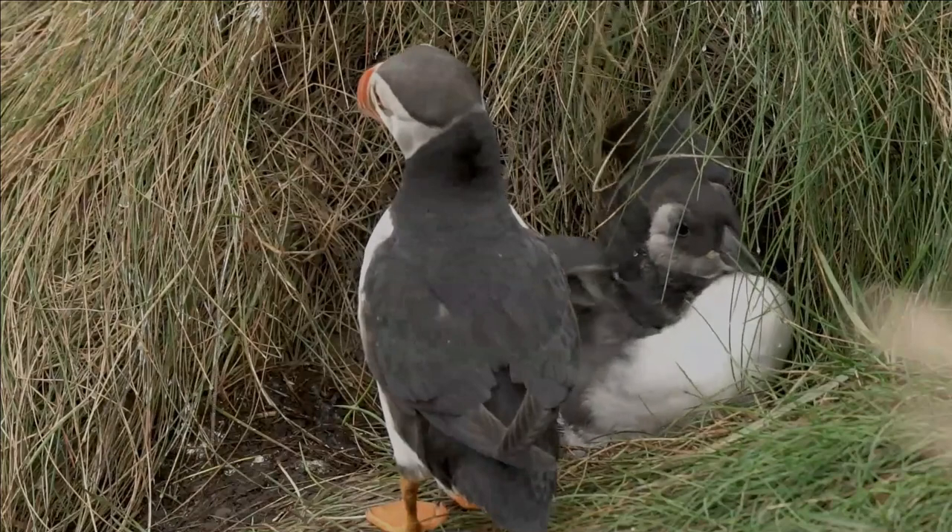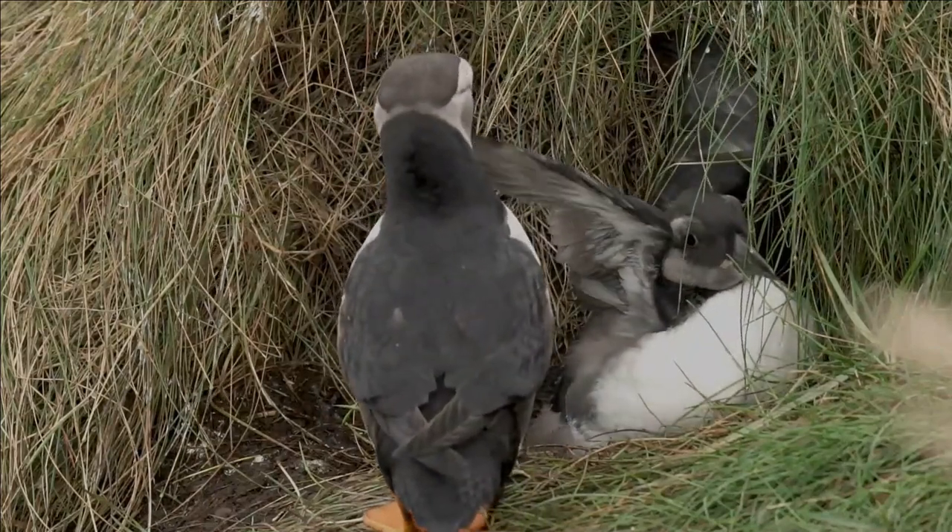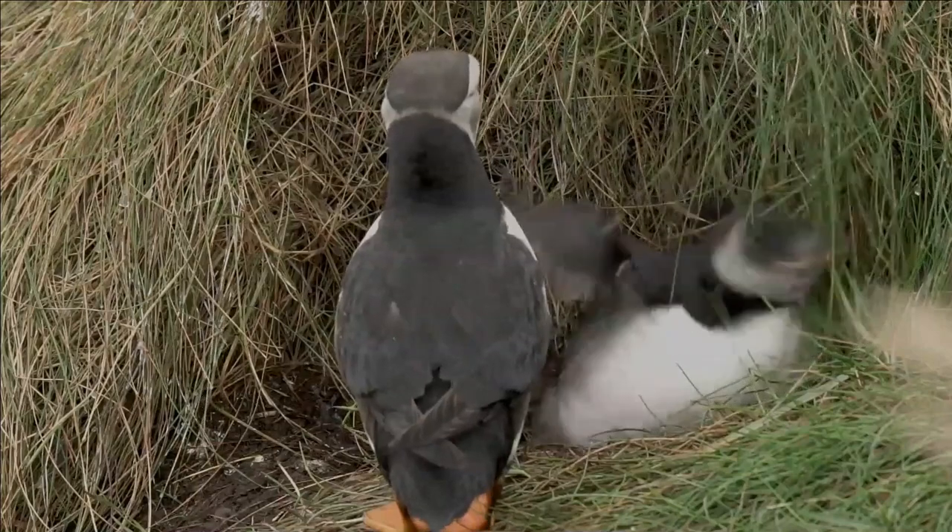The chicks fledge at night. After fledging, the chicks spend the first few years of their lives at sea, returning to breed about five years later.